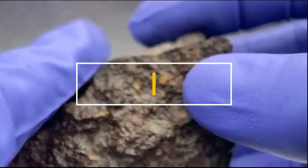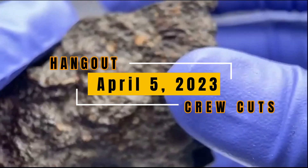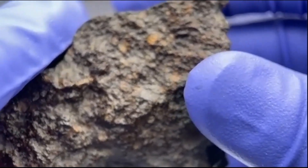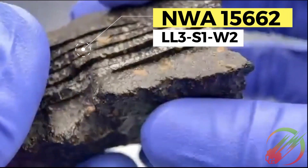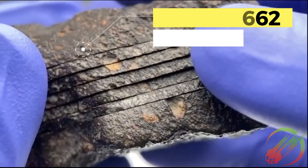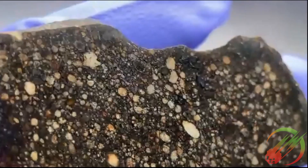This is a stone of NWA 15662, classified as an LL3 chondrite. It was about 145 grams when it was first sliced, and then it was cut into multiple slices to be able to look through the inside and kind of flip through it to see the interior.